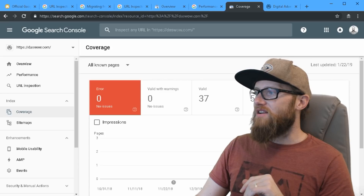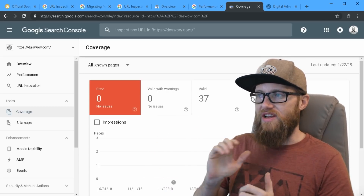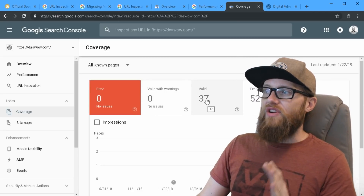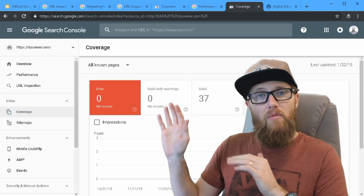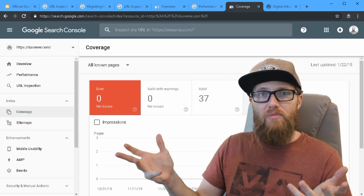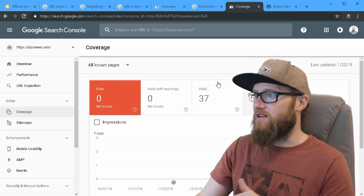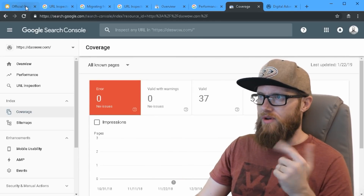What they're saying is you used to have a little too much information. All we really need to know in our coverage report is what issues we have with our search engine coverage. Right here I can see we have zero errors, zero warnings, 37 valid hyperlinks, and 52 are excluded. As a webmaster, it's important to have pages excluded from search engine crawling — I actually have more pages I don't want crawled than ones I do.